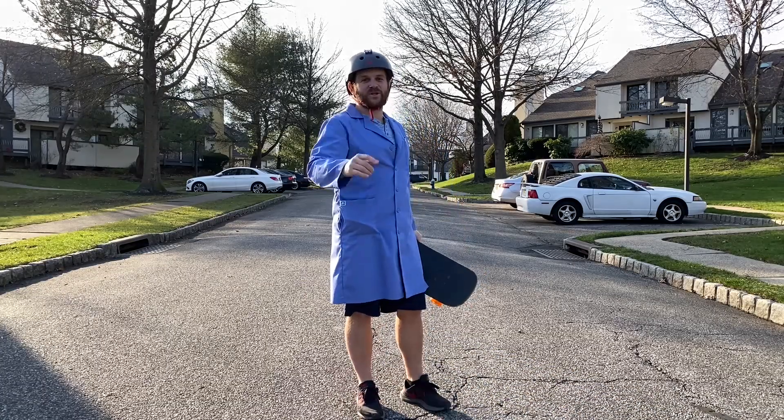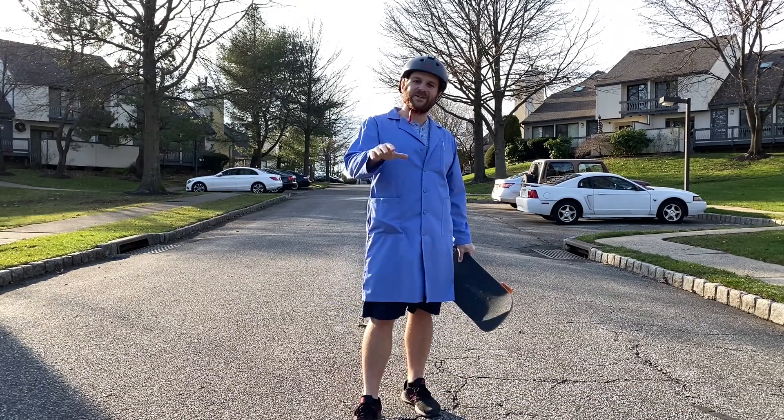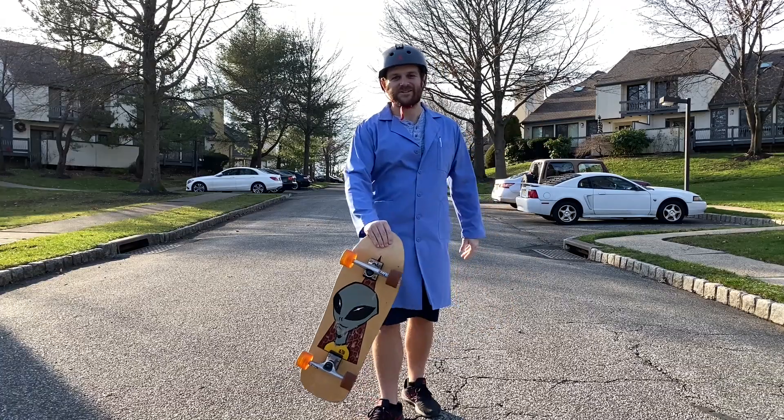Today on Nestler Labs, we're pushing the human body to the extreme, taking a look at the muscular and skeletal system. Let's go.